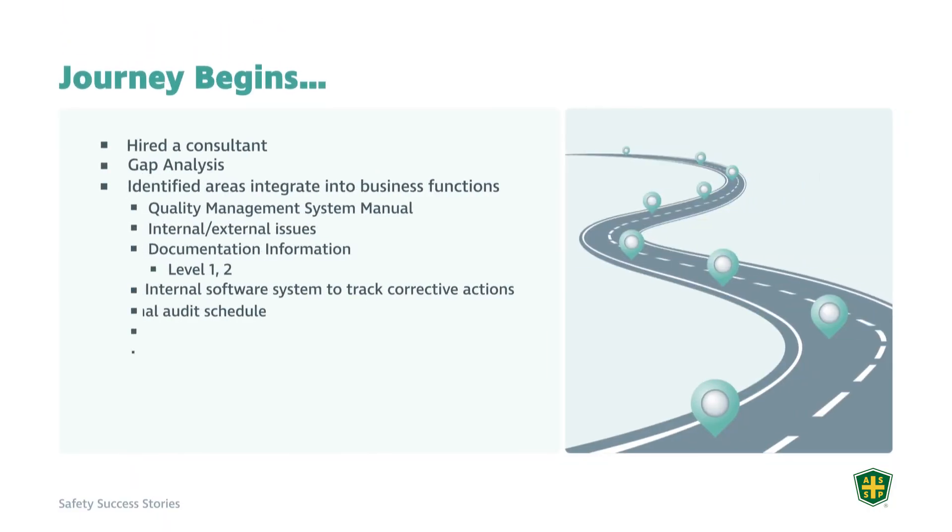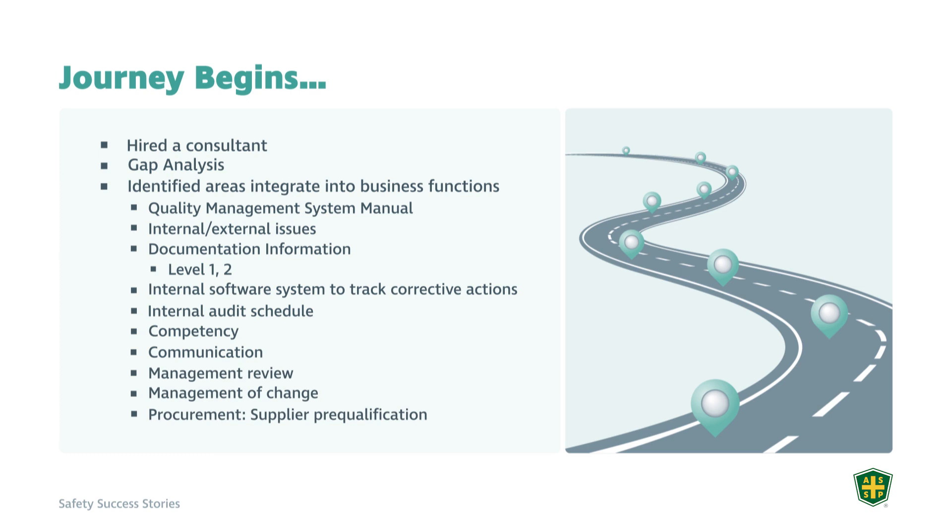We did a gap analysis, going through all their programs, processes, and systems to identify gaps — things to fill in and areas to strengthen. Since they already had a quality management system in place for over 10 years that was working well, we also identified areas where we could integrate health and safety into the existing quality management systems rather than starting from scratch.